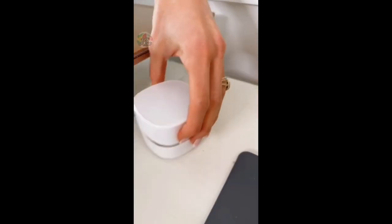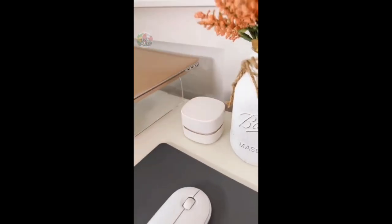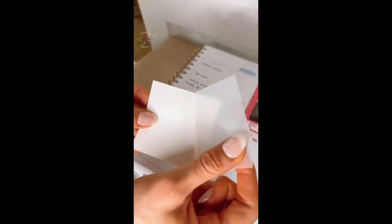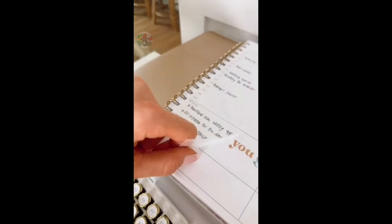This ultra-mini wireless desk vacuum is perfect for keeping your space clean. This magnetic cable organizer keeps your workspace tidy and makes it easy to access and put away your chargers. And these transparent sticky notes make annotating books or documents a lot easier.